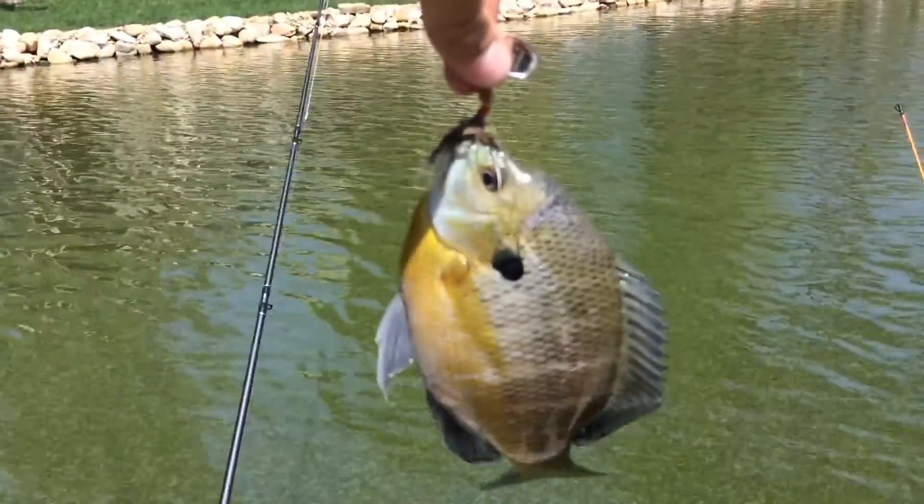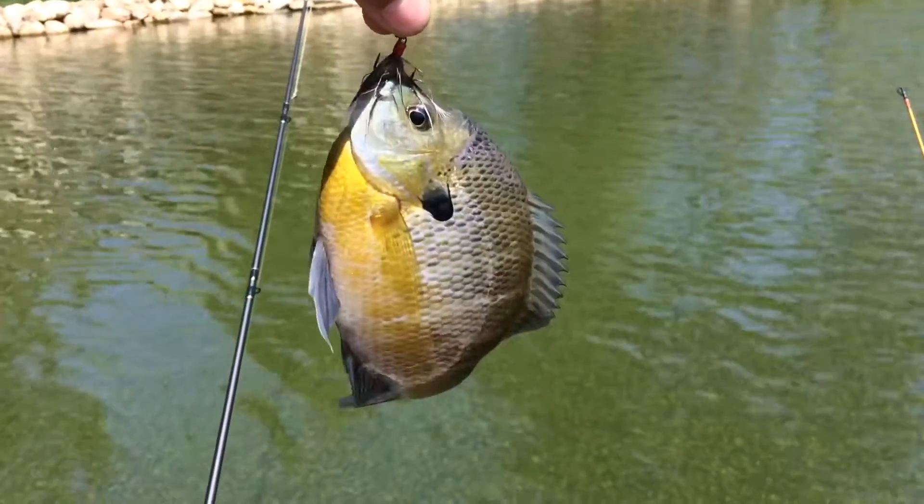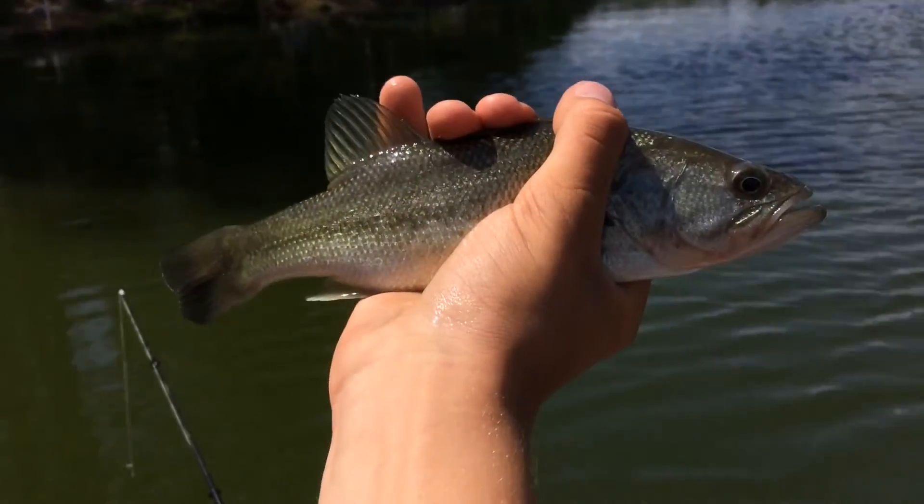The first fish of the day at the new spot — not what we were after, but it's still quite a big brim. Got a release on her and we'll throw her back. Now let's get the first bass of the day.